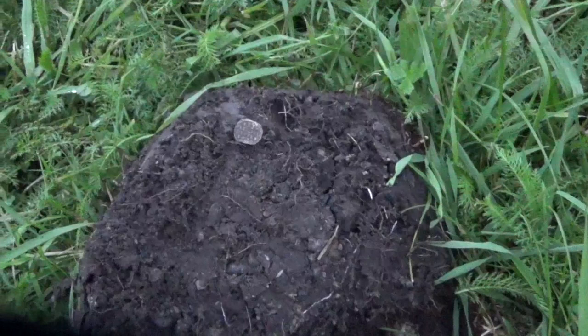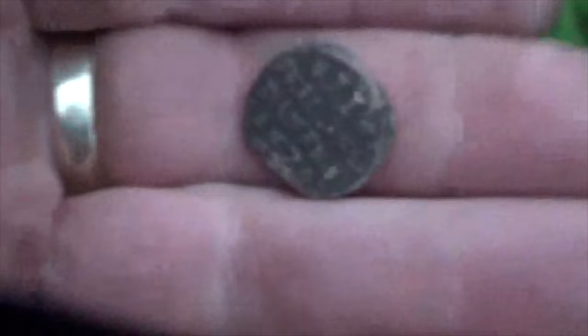Next find is two shillings. 1679, Norwegian. Nice find — one shilling.